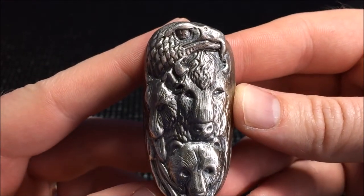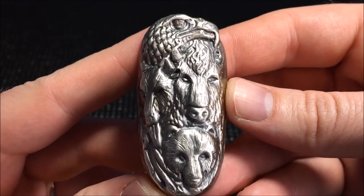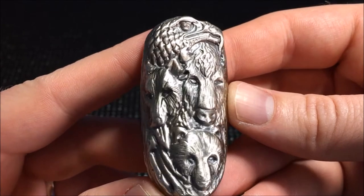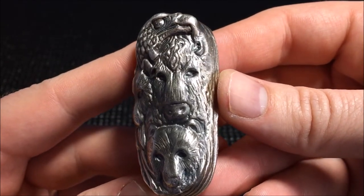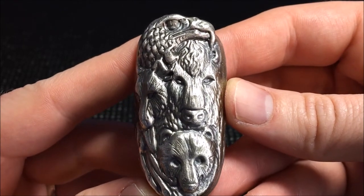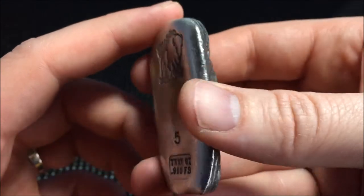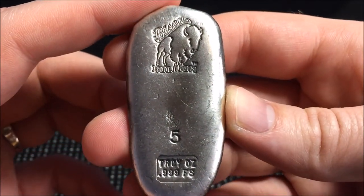Very cool bar. I don't know how many people have seen these — this is the first time I found it online, the first time I saw them. I've seen a different totem in a different weight, but this five ounce one was really cool, just something that I wanted to grab. What do you guys think? I haven't seen very many videos with the Bison Bullion.